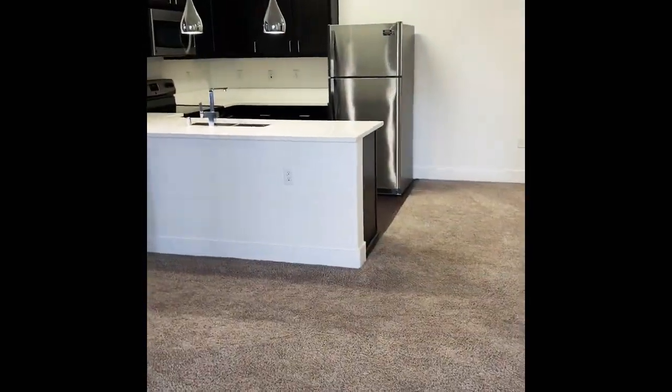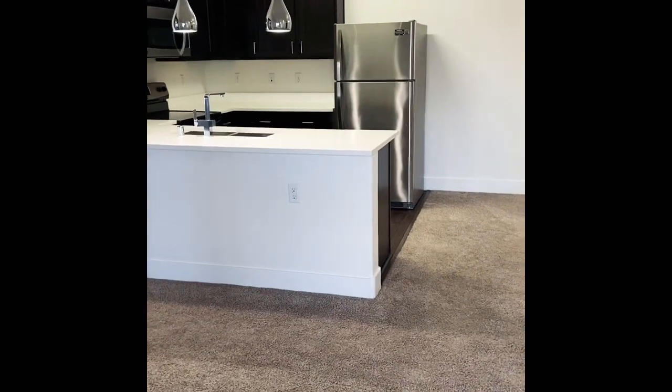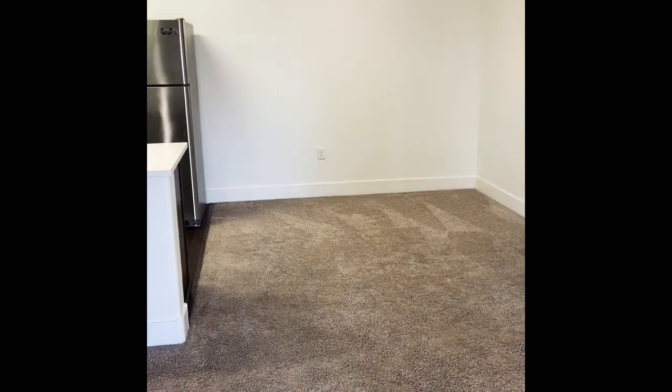Looking over from your living room space, you have your spacious kitchen and an area for dining. So you have a nice little dining room light there.